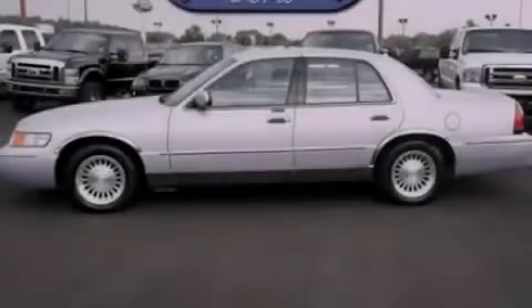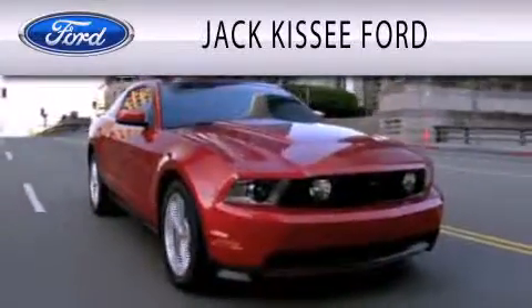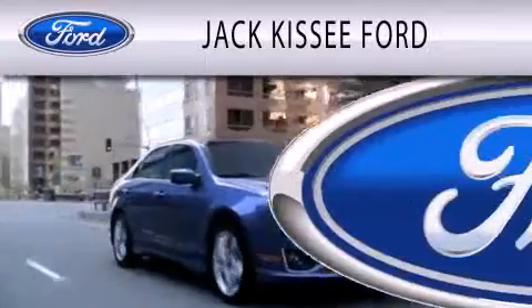Please call today to reserve this vehicle for a test drive. Jack Kissy Ford is dedicated to doing everything possible to ensure that the experience you have selecting your vehicle is as pleasant as possible.